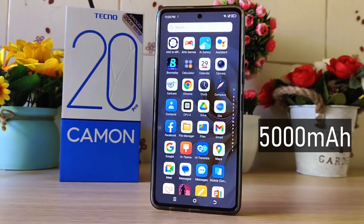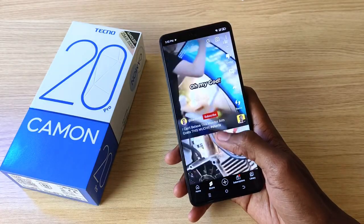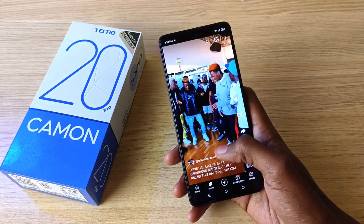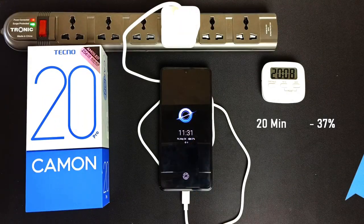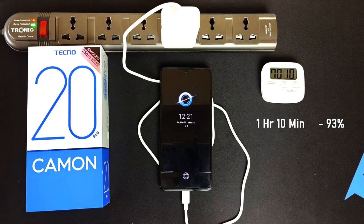The 5000mAh battery is sufficiently large and lasted me up to two days with social media scrolling, occasional gaming, and watching movies. As for charging, from a flat battery I got 37% in 20 minutes, 52% in half an hour, and full battery capacity in just over an hour.